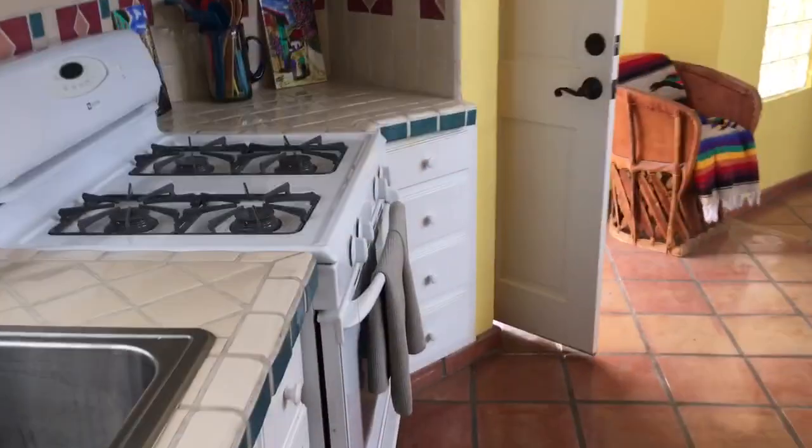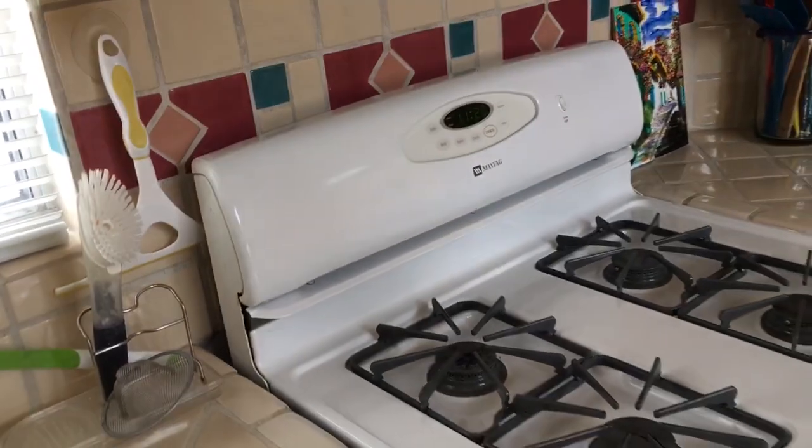We have our kitchen with this beautiful breakfast bar and propane stove - great for cooking for those that like to cook with gas.